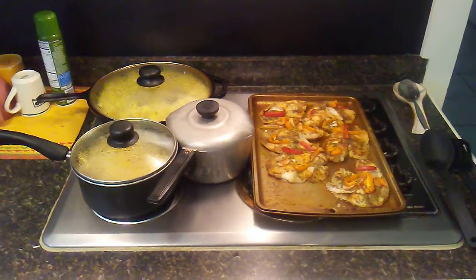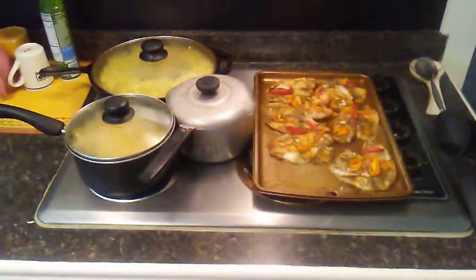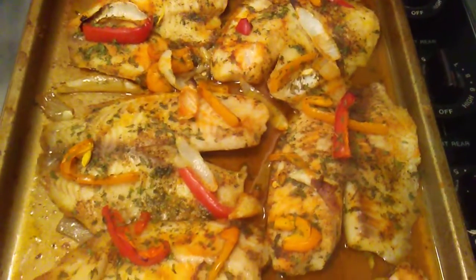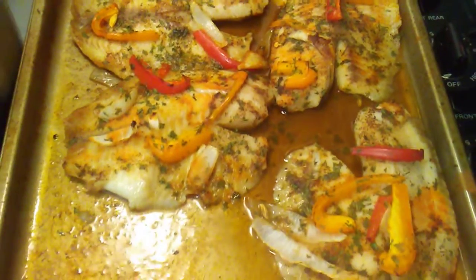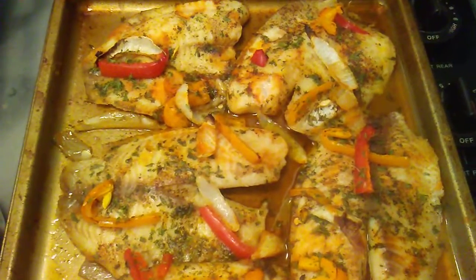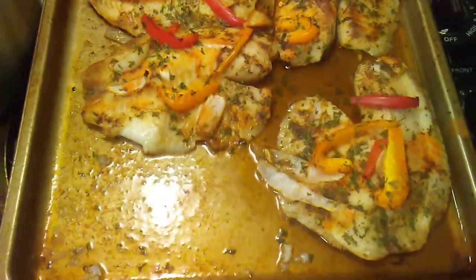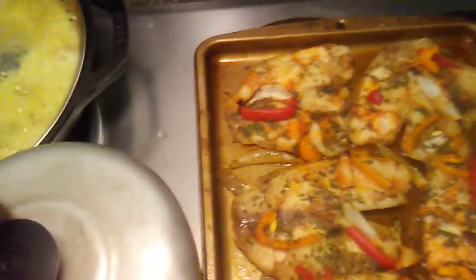What's up, it's Big Frank again at Frank's place in the kitchen. Today I hooked up some baked tilapia with red peppers, orange peppers, onions, salt, pepper, Lawry's seasoned salt, parsley, cooked in chicken broth, soy sauce, and hot sauce. That's how we hook that up — that's a mighty tasty baked tilapia right there.